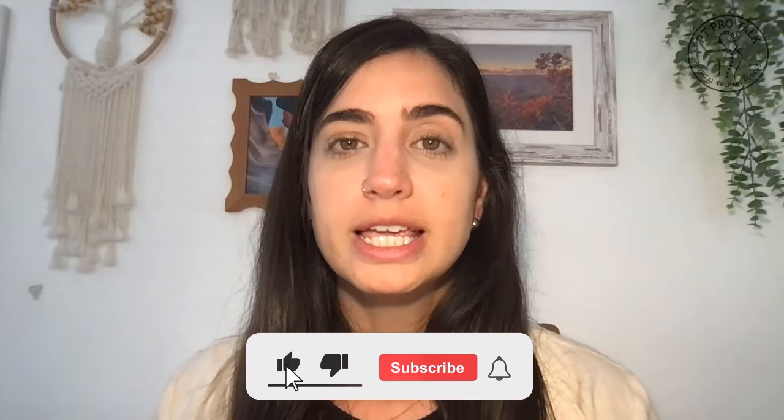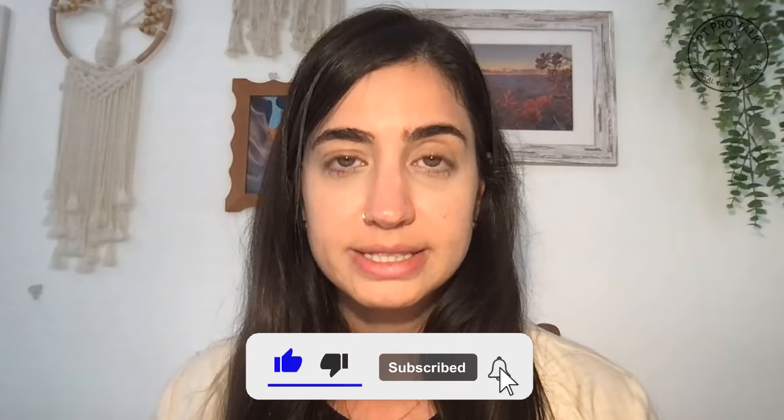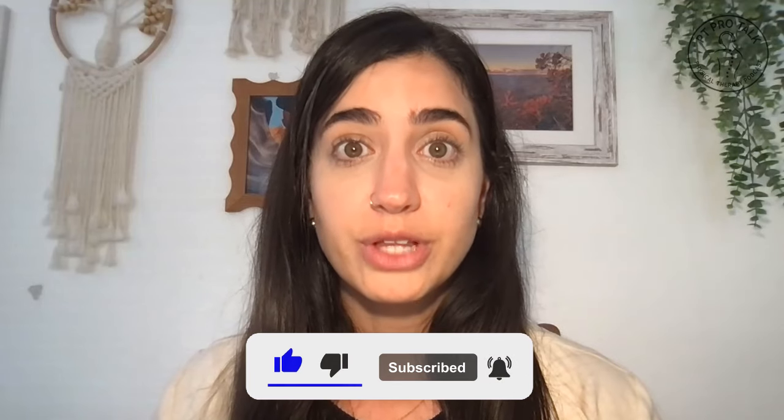Dr. Stone is a physical therapist who completed an orthopedic residency through Evidence in Motion. She is a board-certified orthopedic clinical specialist and holds a pelvic health certification. Dr. Stone is passionate about teaching and opening the world of pelvic health to all types of clinicians. If you find this information valuable, please subscribe to our channel, hit the notification bell for updates, give us a thumbs up, and share with other clinicians who could benefit. Thank you for tuning in, and we hope you enjoy the show.